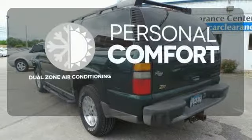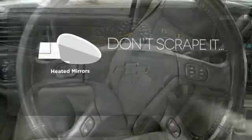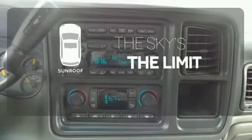No one will complain about the temperature with dual-zone air conditioning. Avoid scraping snow and ice with heated mirrors. Get your daily Vitamin D by opening up the sunroof.